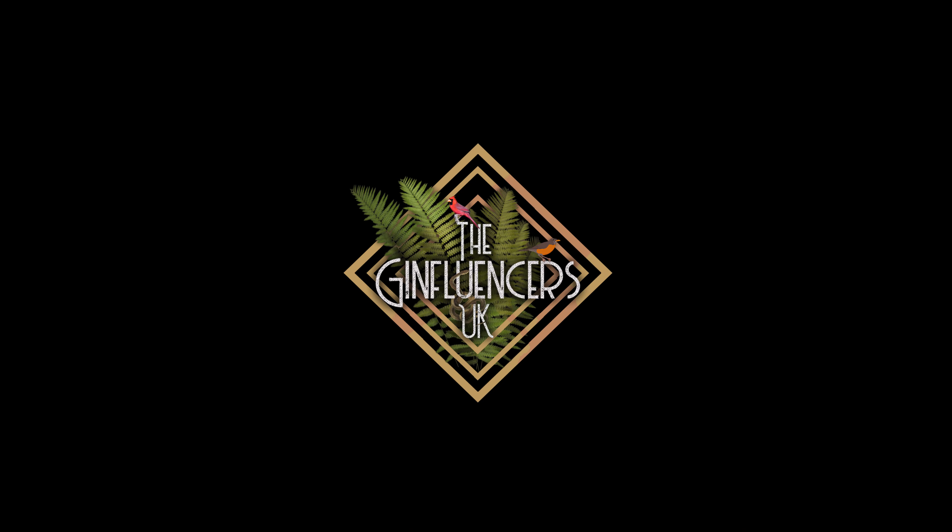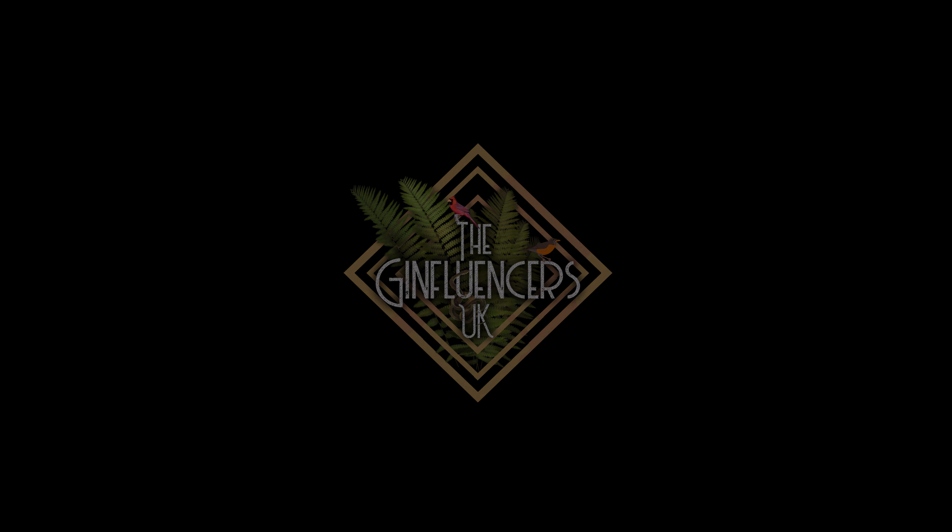Hi, I'm Scott and I'm Oscar, and together we are The Ginfluencers UK. The gin we're trying today is Tappers Tickle Pink Gin by Simon Rimmer.